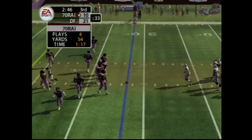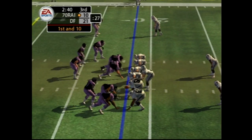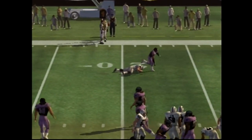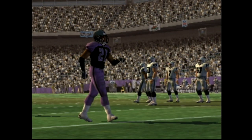This is the fifth play of this drive, inside enemy territory. The offense lines up with splitbacks behind the quarterback — gets the pass off, perfect throw. Chavis records the tackle at the 16. Caught the pass but didn't go anywhere. They were on him like glue.